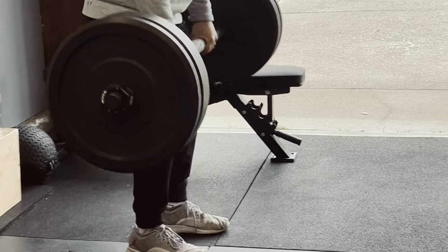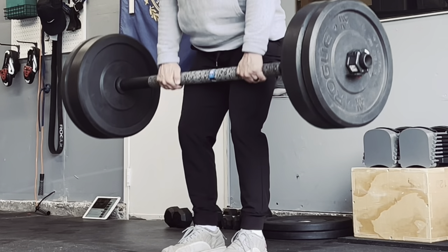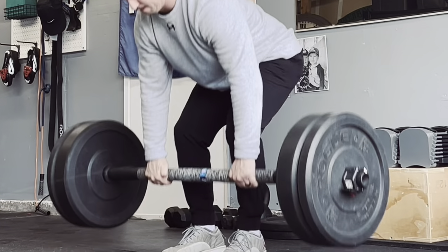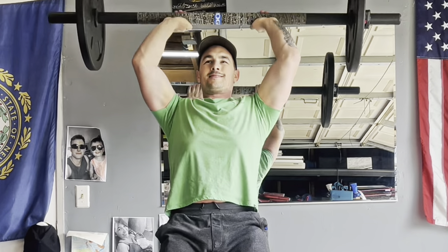I love my axle bar. I have a short, stubby axle bar from Rogue — about five feet long — which is great for a small space. I can move it around, do spins, and do walking lunges without worrying about hitting the wall, since regular barbells are seven feet. The axle bar is cheap because it's basically just a thick pipe — a fat bar — so it works on your grip strength. It doesn't have fancy bushings to help the sleeves spin.